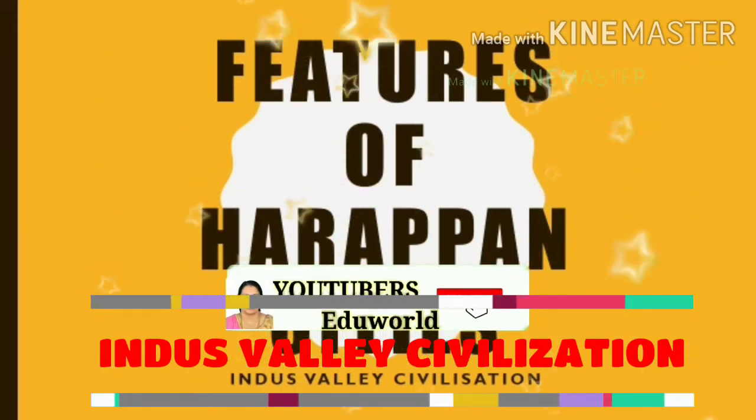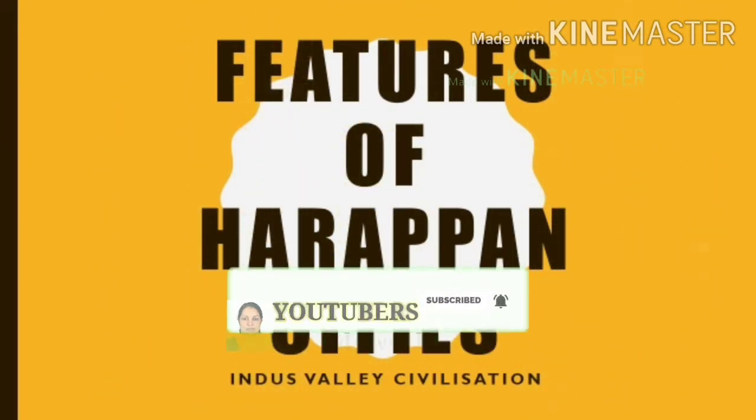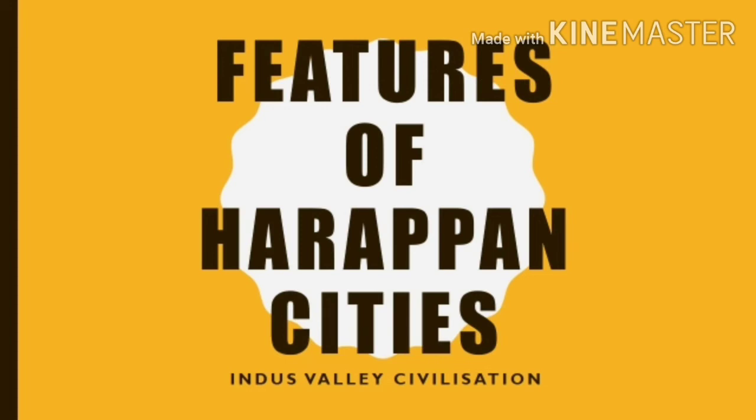Now let's discuss the features of Harappan cities. This video will give you all the information regarding the features of Harappan cities, the structure of the Harappan cities, their trade relations, their beliefs, and the decline of Harappan civilization.